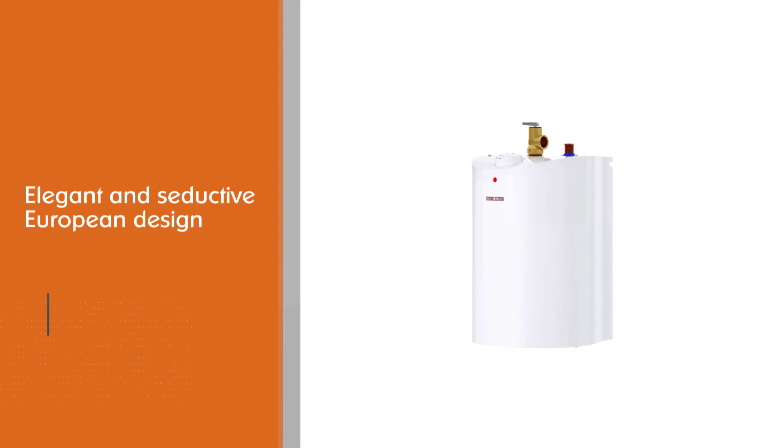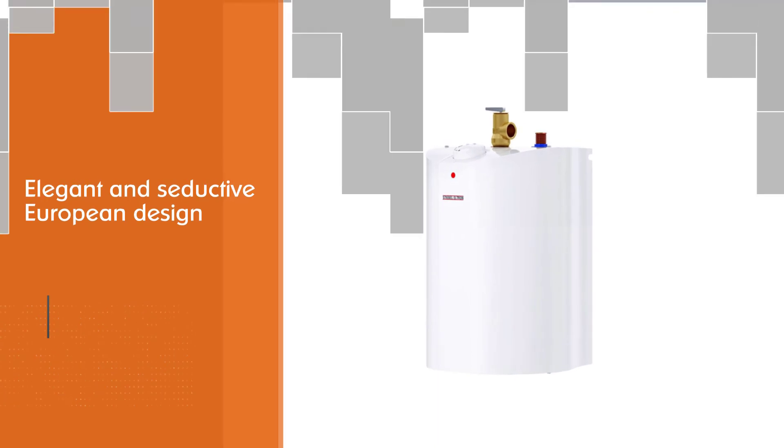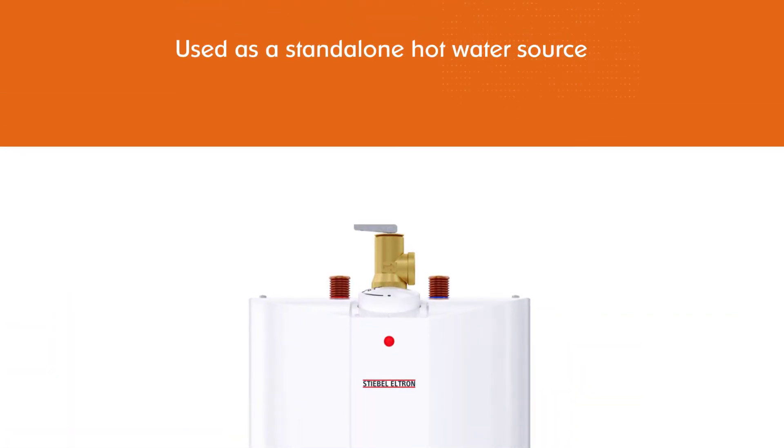It can be installed with cold water and used as a standalone hot water source, or connected to hot water from a remote tank as a buffer tank to minimize delays. The SHC always provides hot water when needed.